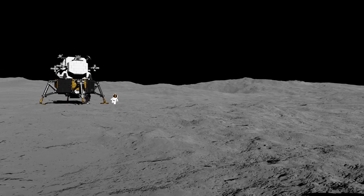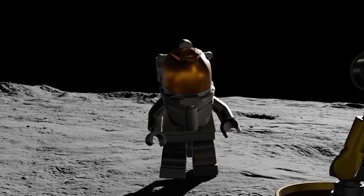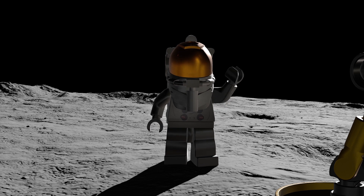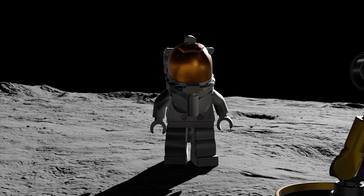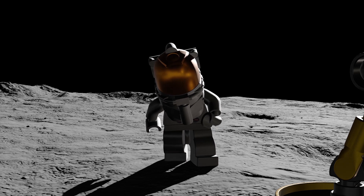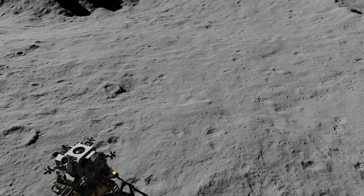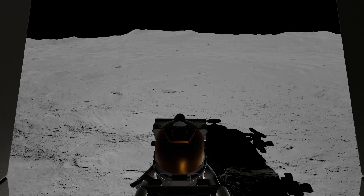Eagle, Houston. Copy. Could we gather you on the camera for a minute, please? Roger that. Come on, Buzz. Smile now for the camera. Might be better if I wave, Neil. First and second man on the moon. Getting back up to that first step, Buzz, it takes a pretty good little jump.